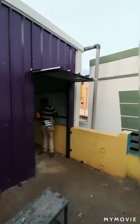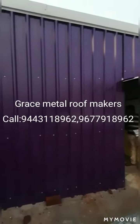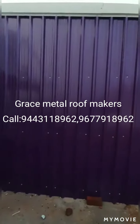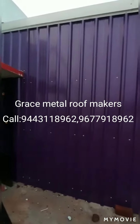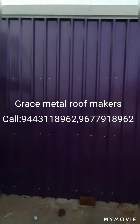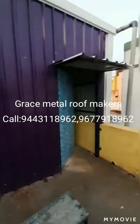My name is Grace Metal Roof Makers. If you subscribe to the channel, click the bell button. The company's number is on the screen. This video is located in the top of the area. We called it to the customer YouTube channel.